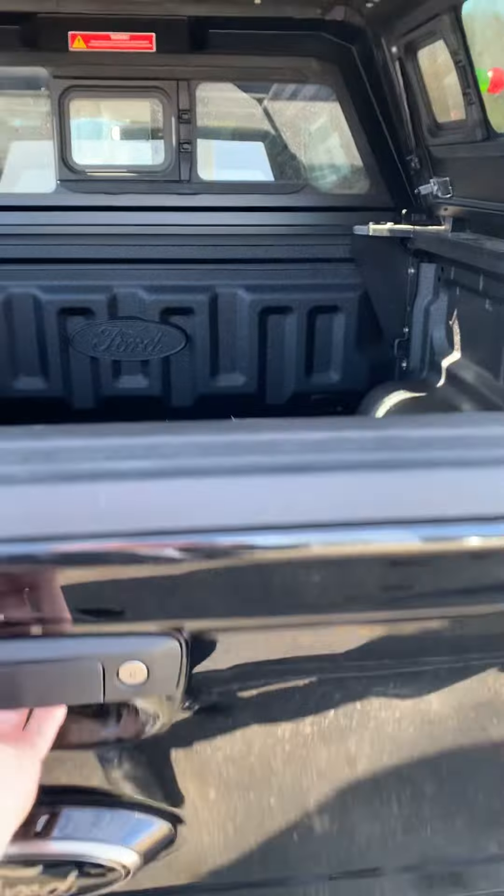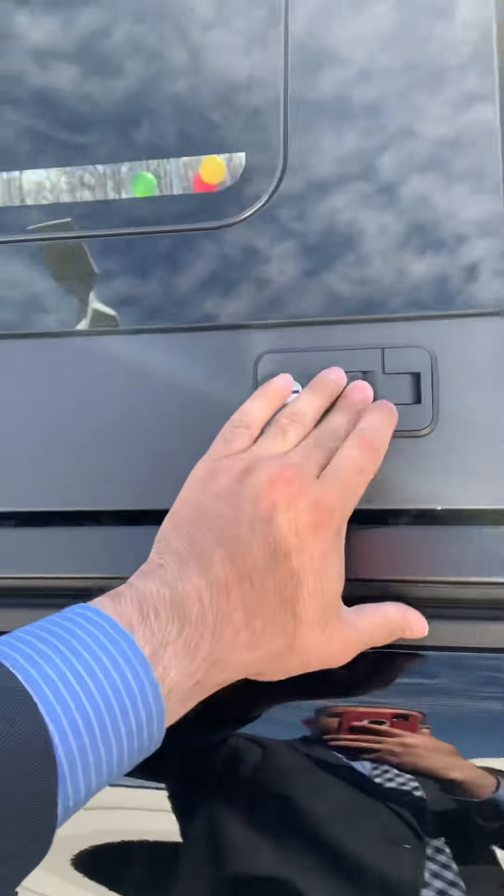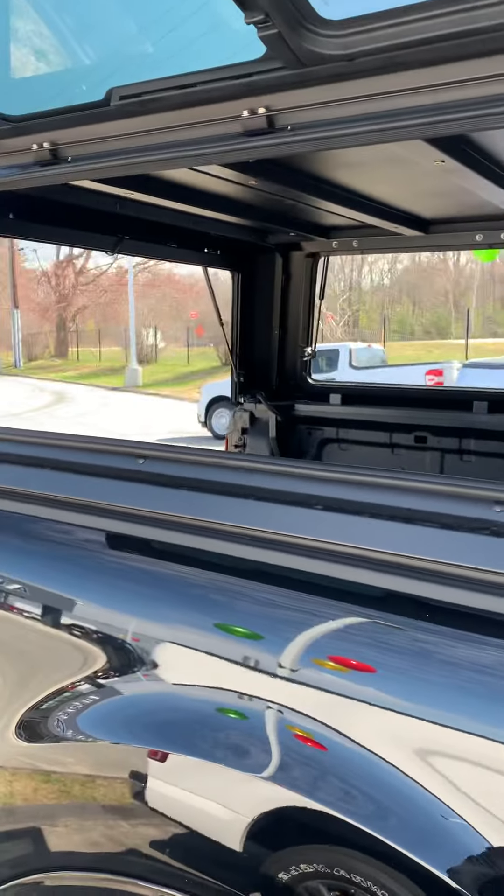Same thing with the trunk — just pull it right down. Look at all that space. Same thing with the sides over here — push here, push here, opens right up. Full view.